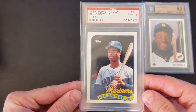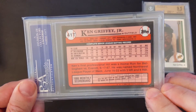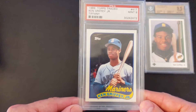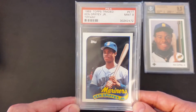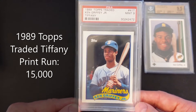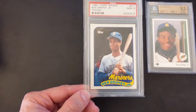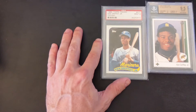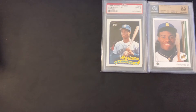Next card is another Griffey card — the 1989 Topps Traded Tiffany, PSA 9 Mint. The Tiffany cards were very limited production relative to the standard issue Topps. I think the 1989 Topps Traded Tiffany had around 10,000 copies made — much fewer than the standard issue. I paid $75.21 for this one, and the last few sales on eBay have been in the $1,500 to $2,000 range.